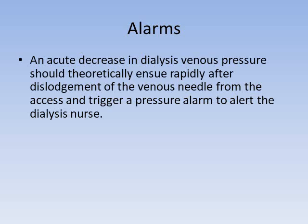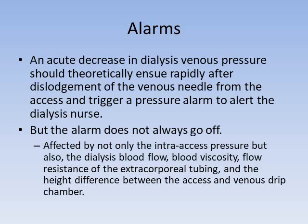If a needle is pulled out, there should be a precipitous drop in dialysis venous pressure setting off an alarm, but it doesn't always trigger because venous pressure is affected by intra-access pressure, dialysis blood flow, blood viscosity, flow resistance in the tubing, and the height difference between the access and the venous drip chamber. There was a case where a patient pulled out his venous needle and jabbed it into the dialysis chair, providing enough resistance that it didn't set off the venous pressure alarm. So it's always very important that we be able to visualize the access in case the needle becomes dislodged.